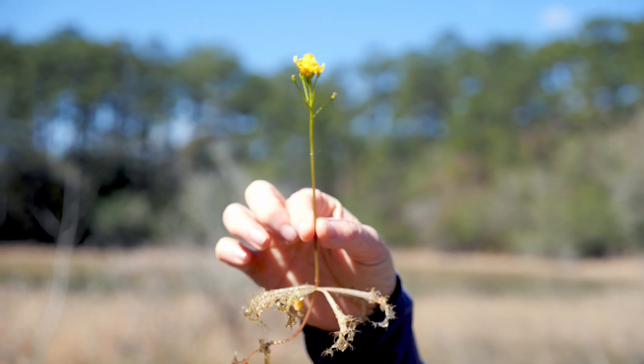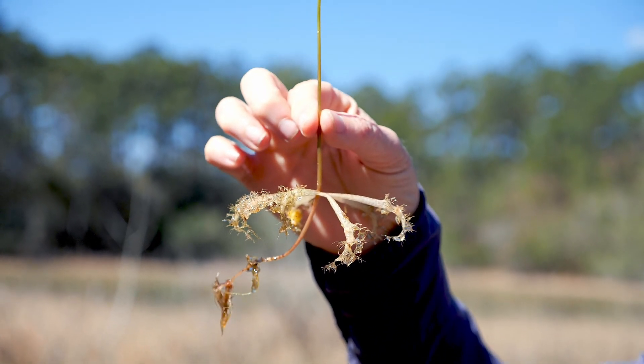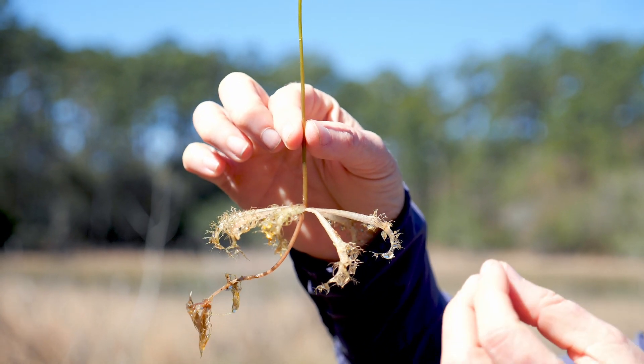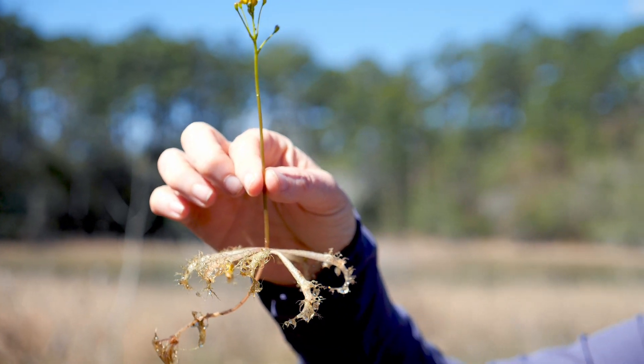These are the bladders and they actually capture little critters in the water and eat them. So it's a plant that eats little animals — maybe not single cell, but little critters in the water. That's why it's a carnivorous plant.